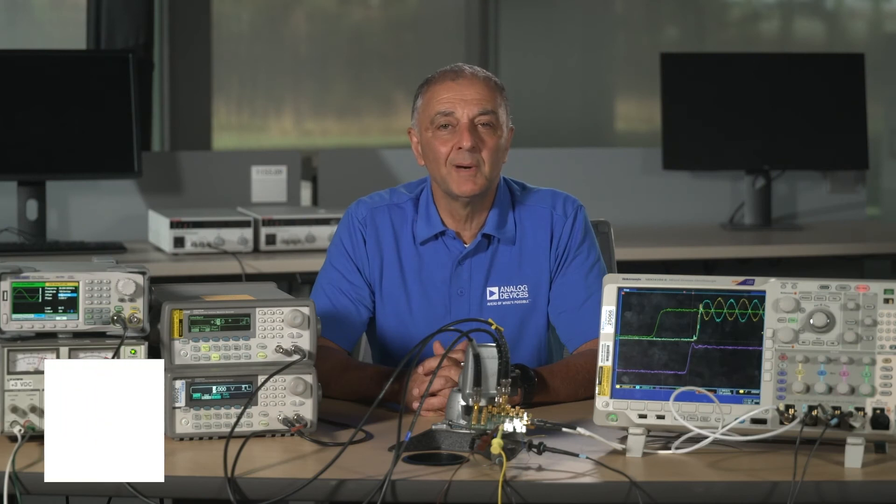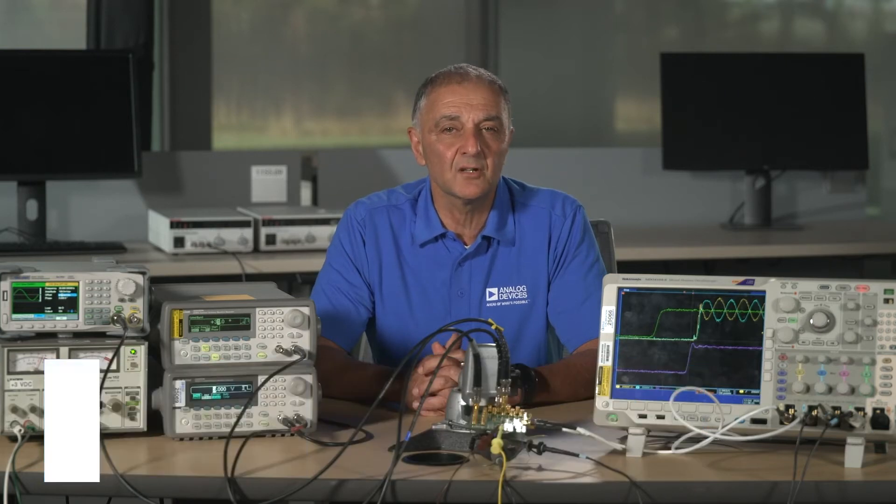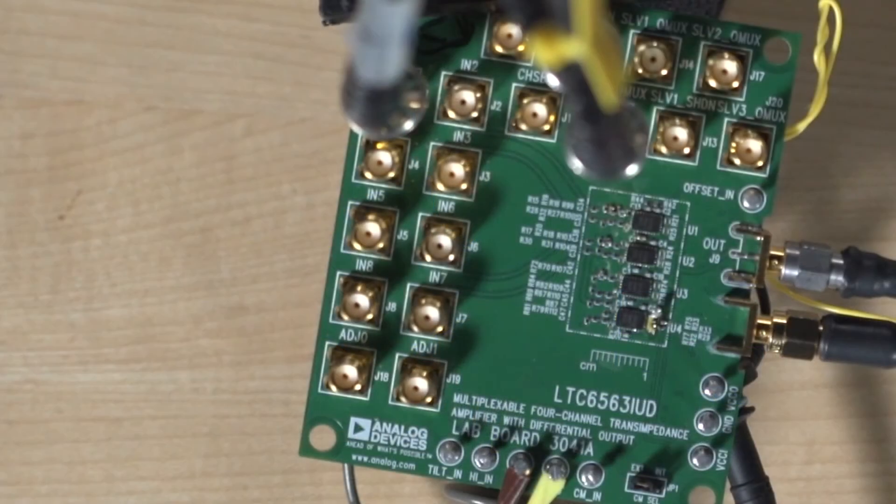Hello everyone, my name is Humaan Hashemi, Applications Engineer. I would like to take this opportunity to introduce some exciting customer enabling tools that we have developed for the LTC6563 Quad Channel High Speed Low Noise LiDAR Receiver.